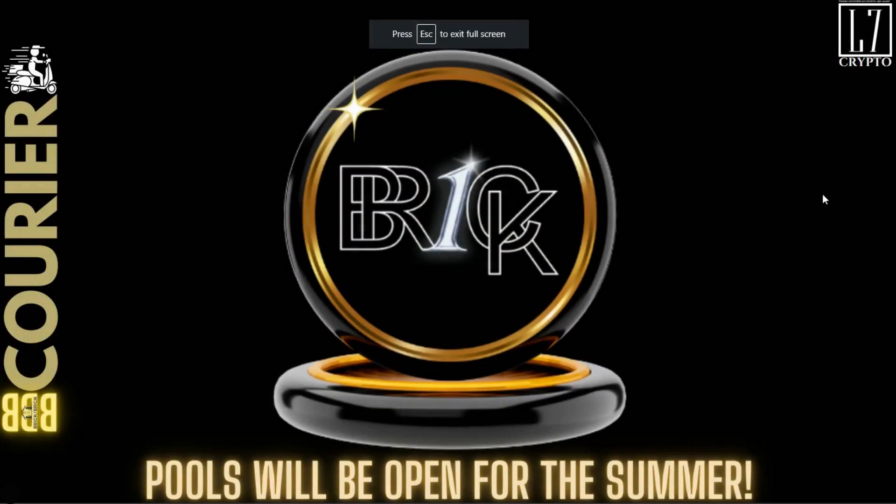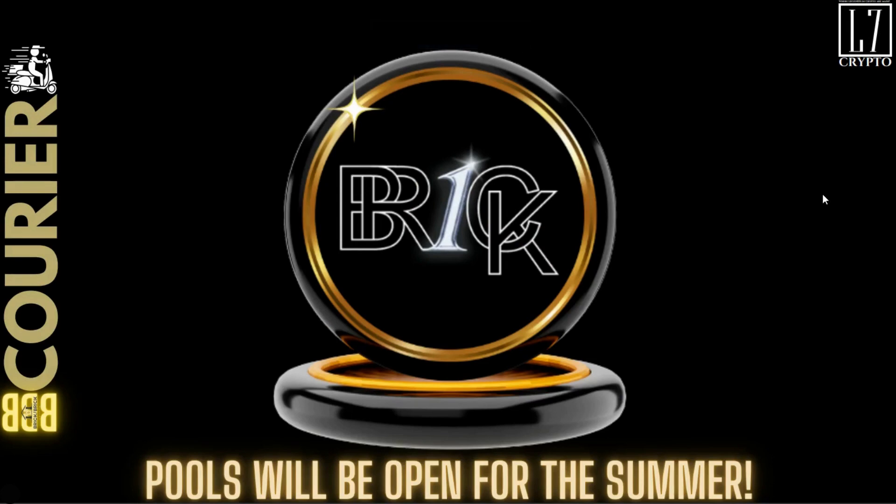Welcome back to the latest edition of the BBB Courier. I'm sure you noticed — this is a token for the BBB Reno pools, excuse me, or renovation pools.